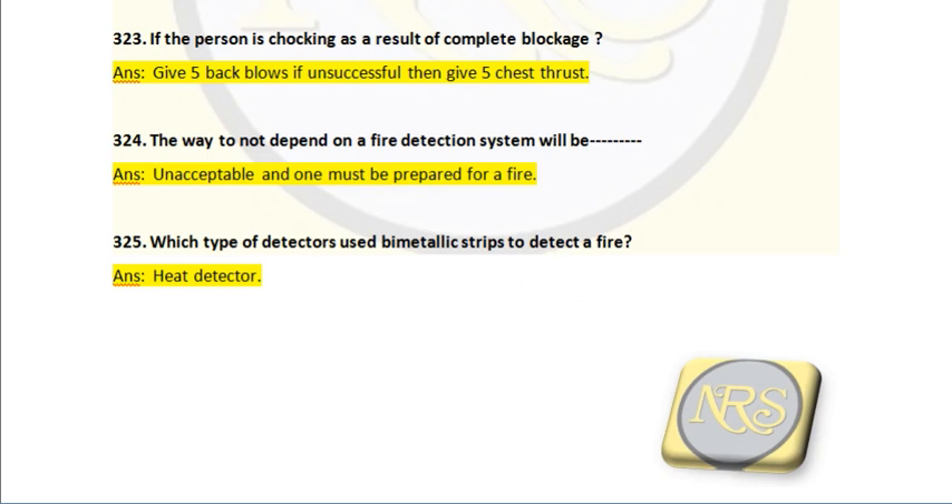Question number 325. Which type of detector uses a bi-metallic strip to detect a fire? Answer: heat detector. The bi-metallic strip is made of two different metals; with rising temperature, the strip expands and closes the circuit. It functions by converting heat energy into electrical energy, and so it is used in heat detectors.